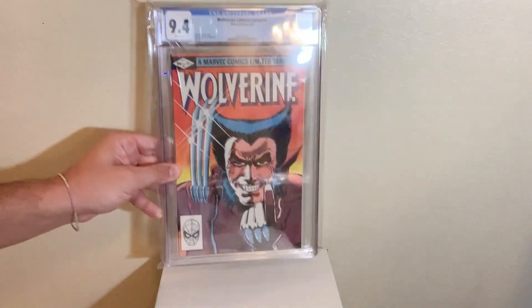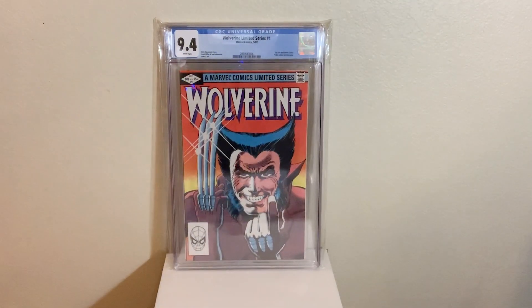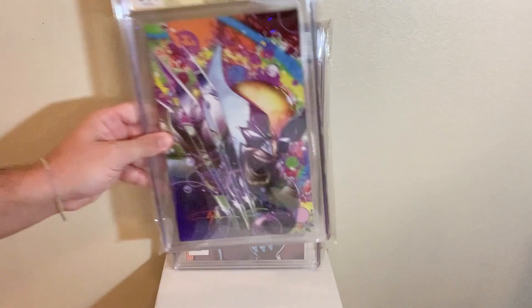Top 50 slabs of my collection, let's go. First book up, Wolverine from the limited series in a 9.4 — awesome classic cover there of Wolverine. Great book to start off with.